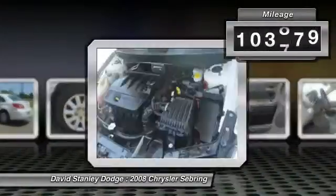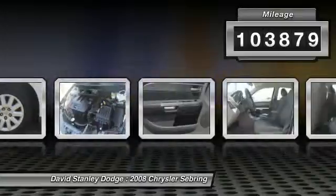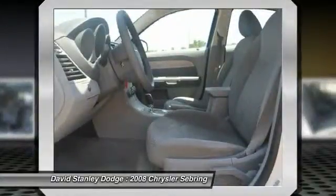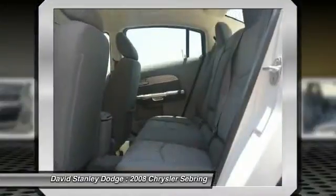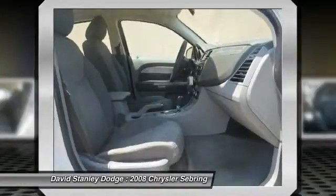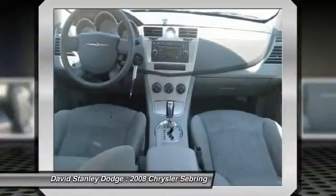This vehicle has less than 105,000 miles. Here are some of this vehicle's great options: dual airbags, power steering, front air conditioning, center armrest, AM/FM stereo with CD player, and MP3 WMA capability.